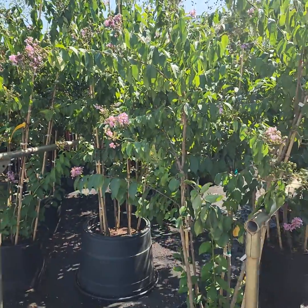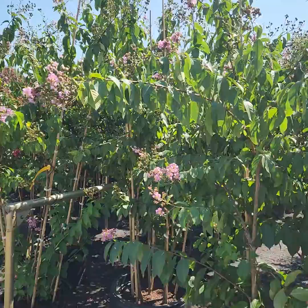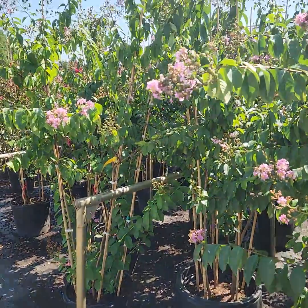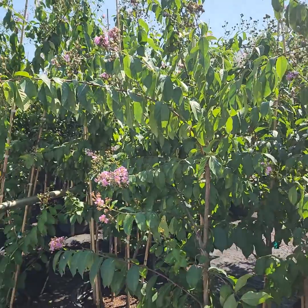Crepe myrtles are definitely a tree you can install right now in this heat — they don't mind it at all. They definitely need to be watered, but they will take the heat very well. This is a great purchase too; these trees are hitting about five, almost six feet tall for just $150.